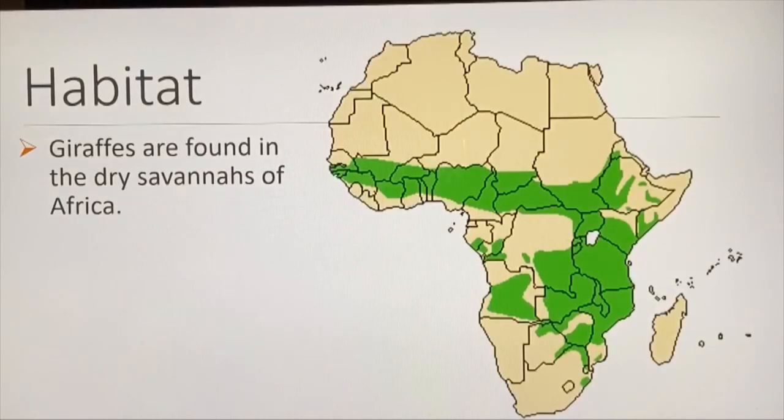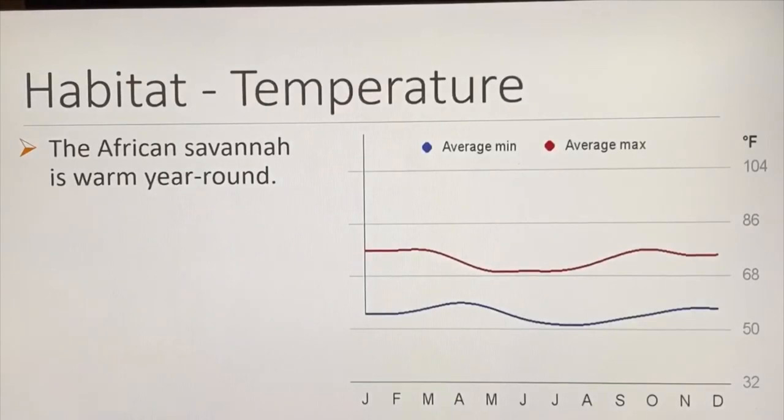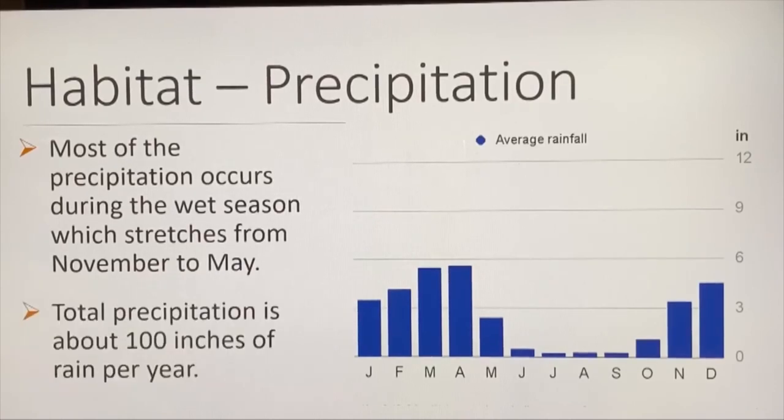Giraffes are found in the dry savannas of Africa. Trees must be present in these areas since giraffes typically graze on tree foliage. The African savanna is warm year-round. Temperatures in the dry season dip to a balmy 70 degrees, while rainy season temperatures can be in the mid-80s. Most precipitation occurs during the wet season, stretching from November to May, totaling about 100 inches of rain per year.